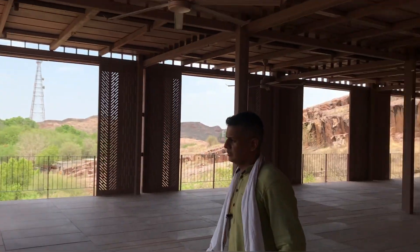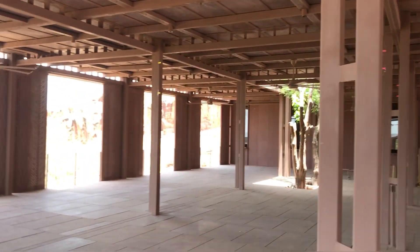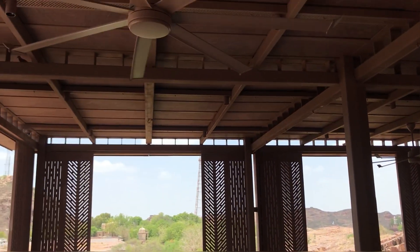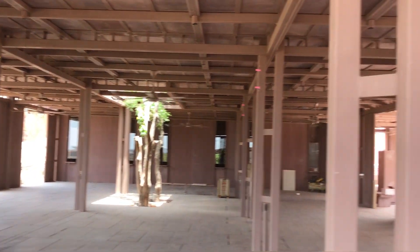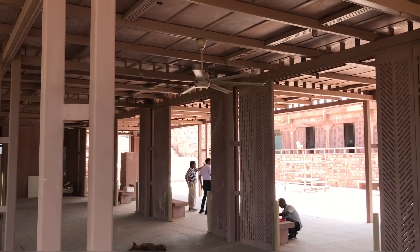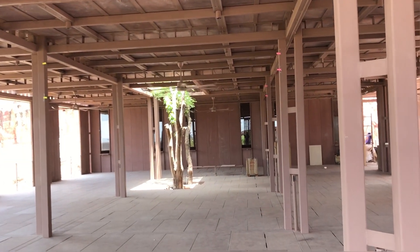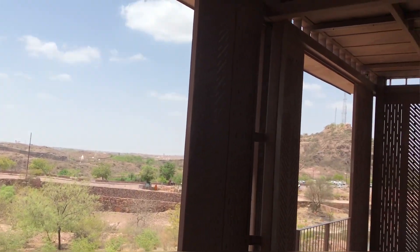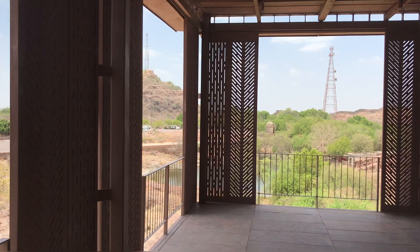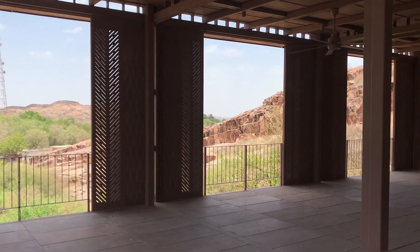We are in Mehrangarh Fort and this is the new visitor center that is coming up. This visitor center has a lot of advanced features, including a not-so-commonly used fan. We're going to find out why this fan is special and different from a normal fan. Apart from that, there's a misting system to lower the temperature, and small CNC-cut jali that fits perfectly with the language of the main fort, with a modern touch.